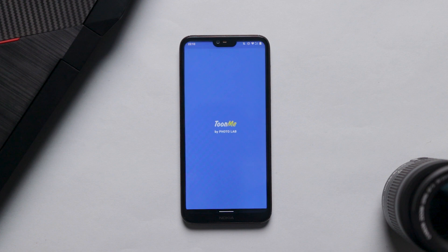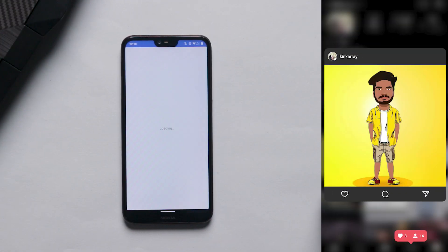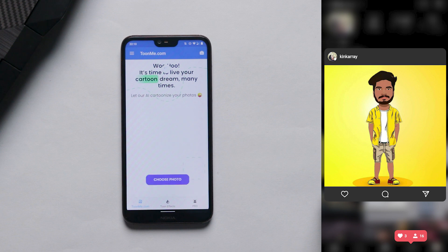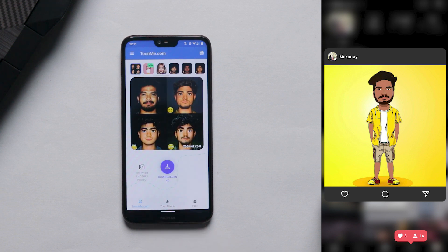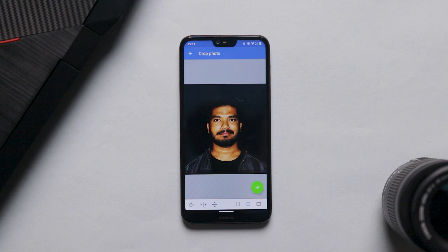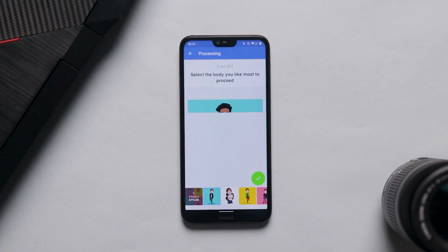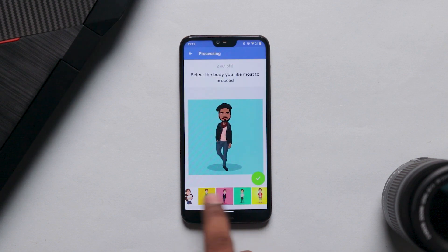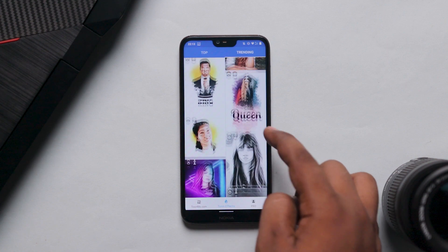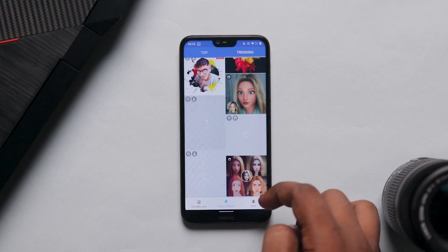The next app in this list is ToonMe. I have posted a photo on Instagram and many people have asked me how I edited that photo — and the answer is ToonMe. With this app, in just one click, you can create your own amazing cartoon images. You select your photo, it applies a cartoon effect, and with a little auto processing you get your own cartoon character. There are many amazing cartoon effects you can apply to your photo.